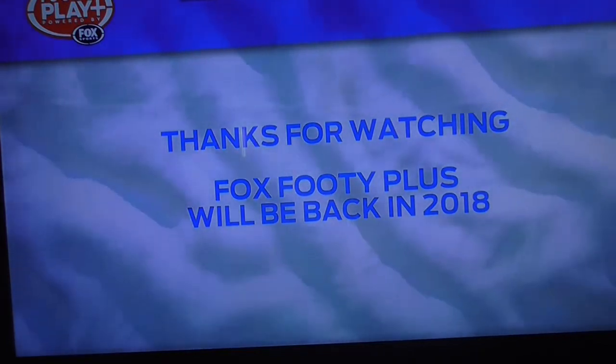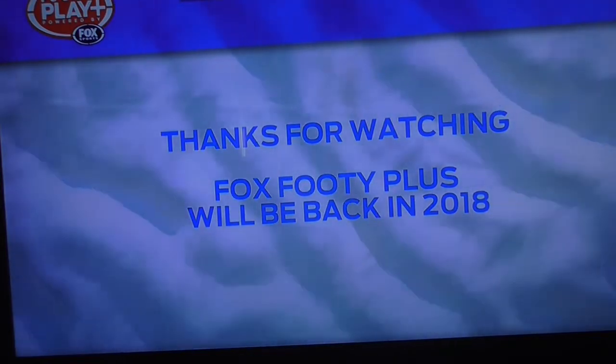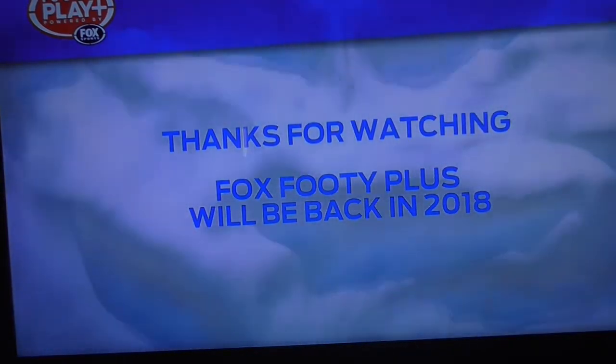Then you've got to try to unmute it, and you keep tapping the thing, and then it stays on mute. Then you turn it off, turns your TV off, turn it back on, and you're still on the same glitch. It's stupid.